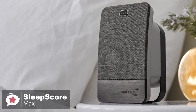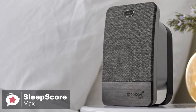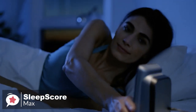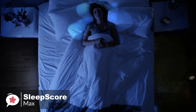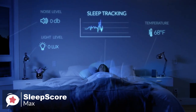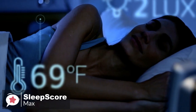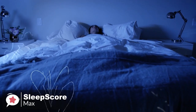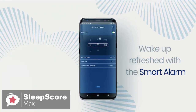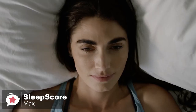As for performance, the SleepScore Max uses echolocation, a reflection technique similar to what bats do, firing out ultra-low-power radio waves to monitor your breathing patterns and track how your body moves in your sleep. There are also sensors that can monitor your bedroom environment, giving you readouts of temperature and light, so you can see how these factors affect your sleep. Additionally, there's a smart alarm that can wake you at the optimal time based on your sleep cycle, ensuring you're not woken during deep sleep, which can cause morning grogginess or sleep inertia.